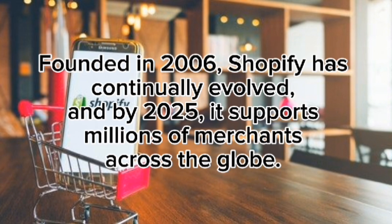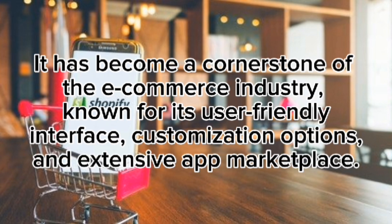Founded in 2006, Shopify has continually evolved, and by 2025 it supports millions of merchants across the globe. It has become a cornerstone of the e-commerce industry, known for its user-friendly interface, customization options, and extensive app marketplace.